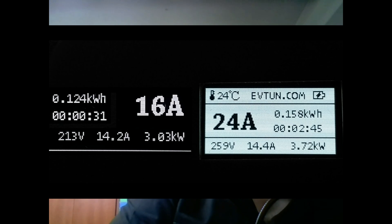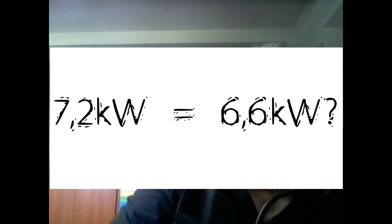Double chargers will have exactly 28.8 A. That means the real power will be 6.6 kW, and not more.